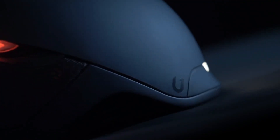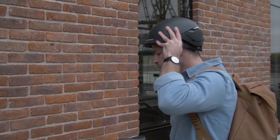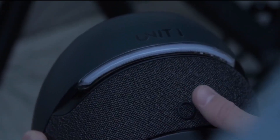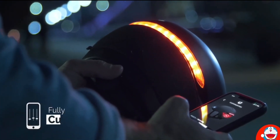Are you finding the best helmet for your bike? Here is the Unit 1 Faro — a simple helmet equipped with a white front light, a rear red light, and a set of LEDs added at the back of the helmet that act as indicators and brake lights. The best part is you can control this helmet with your cell phone. It has got everything!